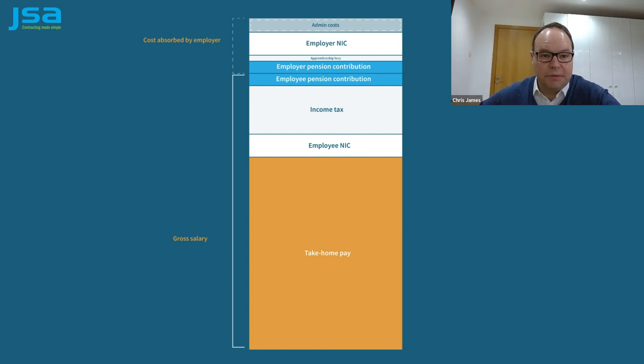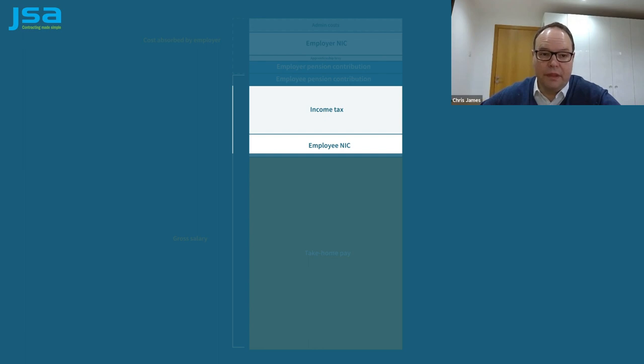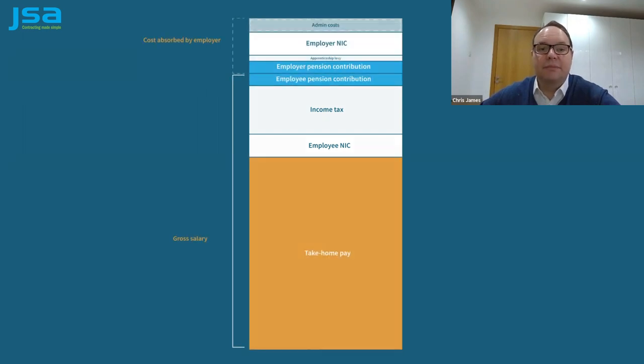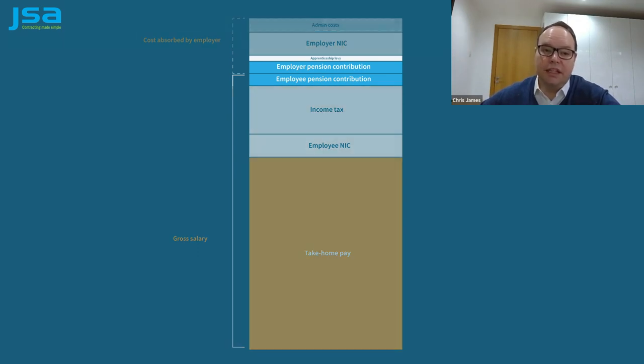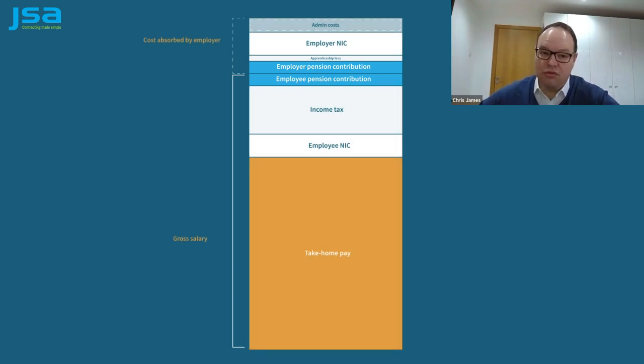So let's recap. As your umbrella company, JSA is your employer, so we pay you a gross salary. Income tax and employees' national insurance comes out of that. On top of that, JSA has to pay employers' national insurance, and on top of that, pension contributions and the apprenticeship levy, if they apply as well. We don't decide on those amounts or the rates — it's all laid down in law.